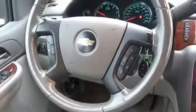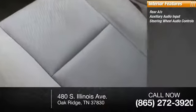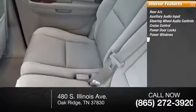Inside you'll find rear AC, auxiliary audio input, steering wheel audio controls, cruise control, power door locks, power windows, power steering.